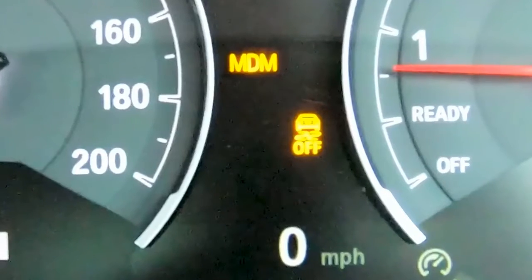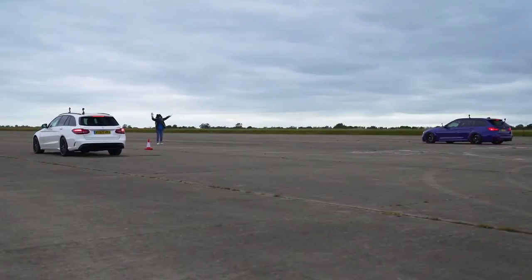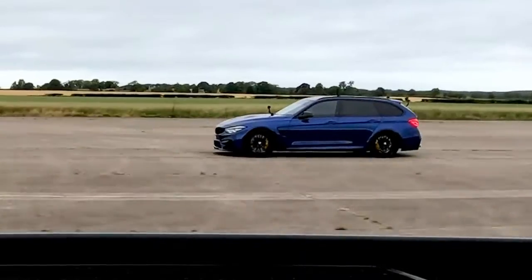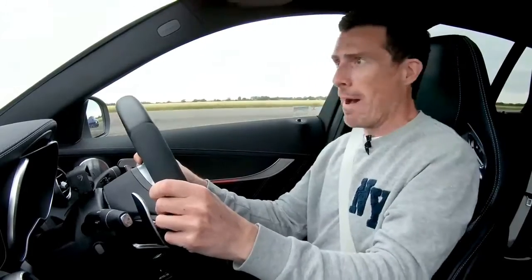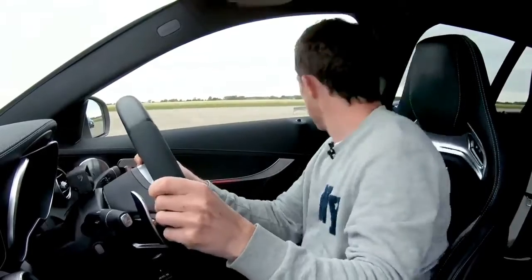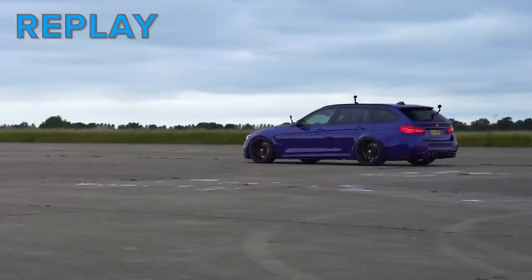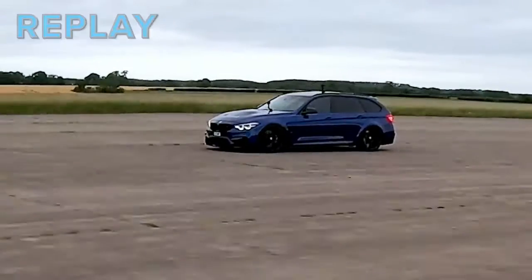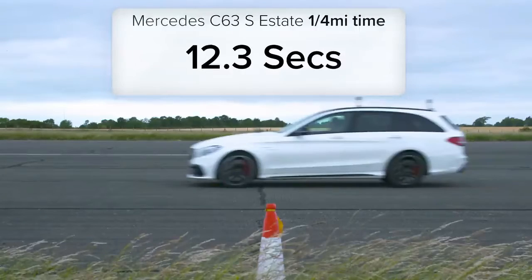For the standing start, Nick is in MDM mode with no launch control — just hold the brake and steer with your hands, not your knee. The AMG launches clearly better; the F80-based BMW spins its wheels and is a bit of a handful off the line, though it's quick once rolling. Result: the AMG did the standing quarter-mile in 12.3 seconds; the bespoke BMW took 12.7 seconds.